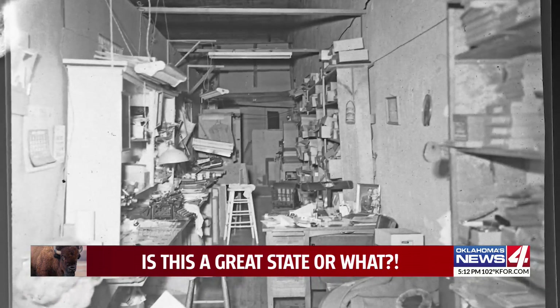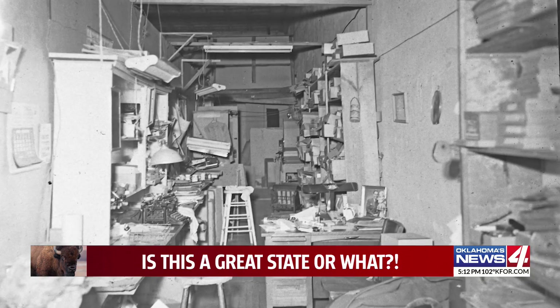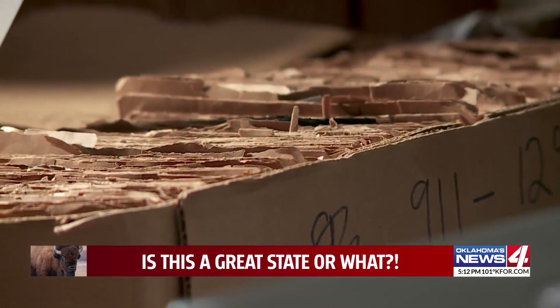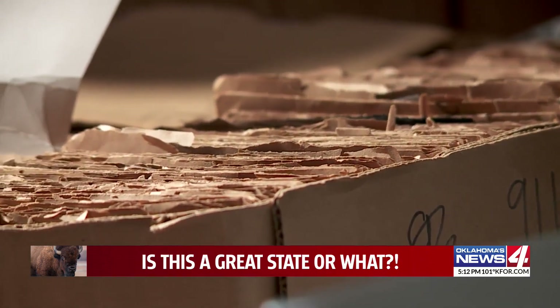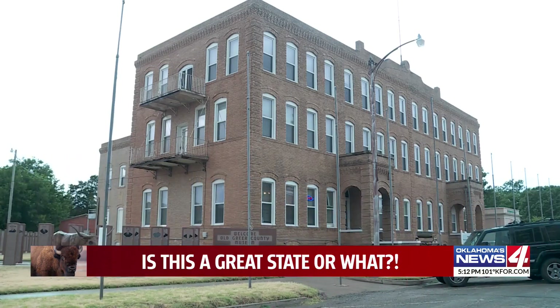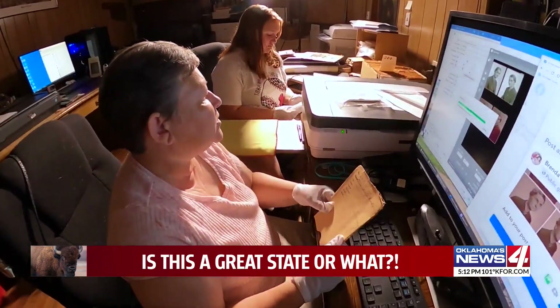By the time this place closed, close to a half million negatives crowded for space next to the darkroom. They were probably about to be thrown in the dumpster, so someone saved them, bought them, and brought them here. They sat on shelves here for a while too, until Brenda moved to town from Florida with a master's in public history.